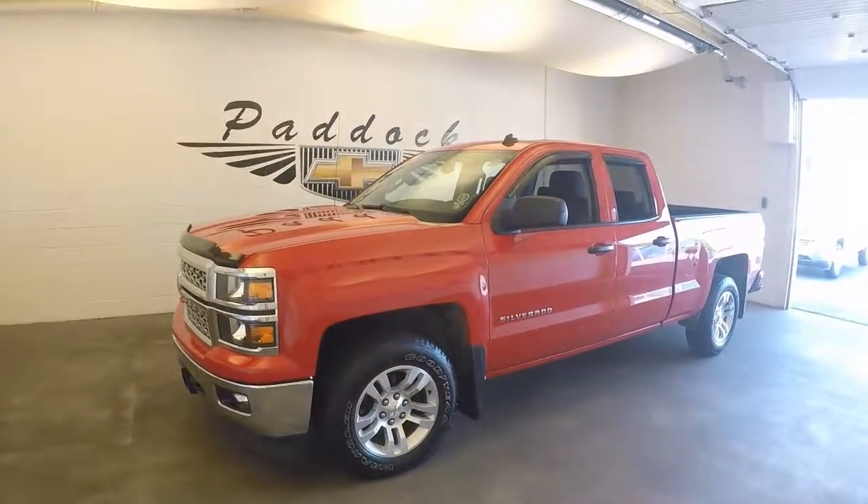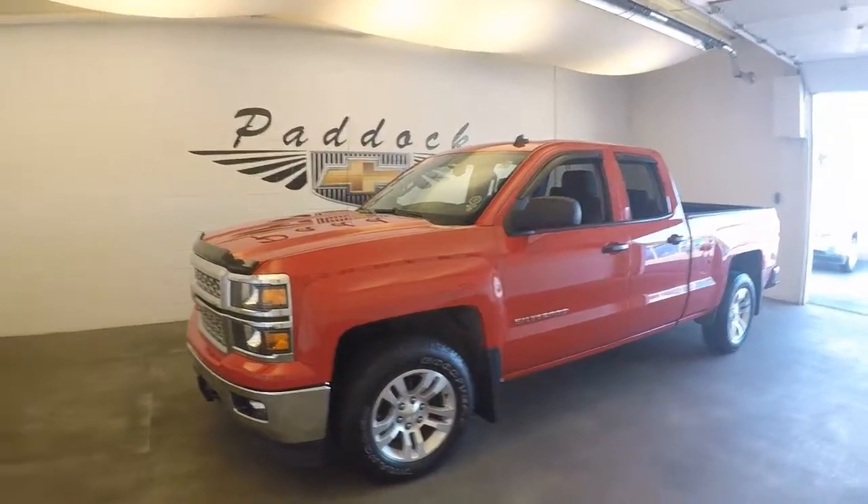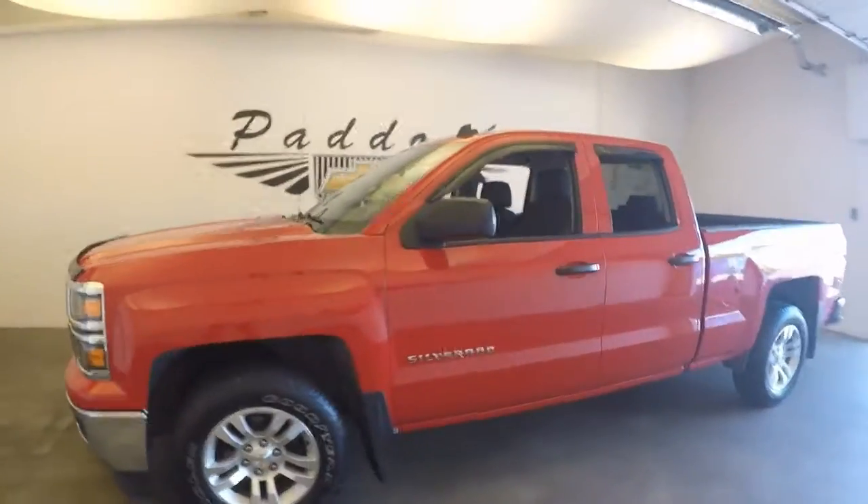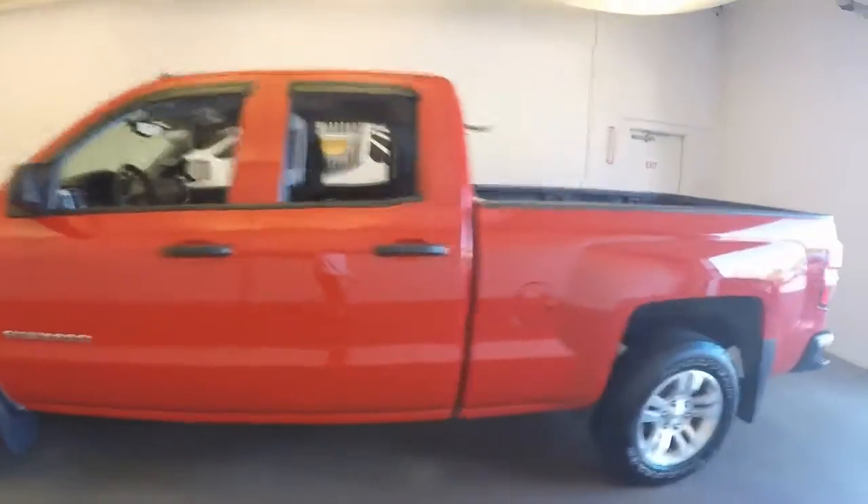2014 Chevy Silverado, stock number 61277A. This is a 2014 Chevy Silverado 4x4 in a very nice red color.